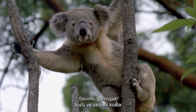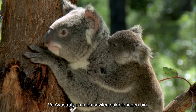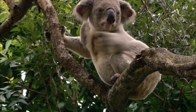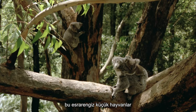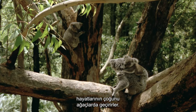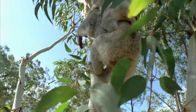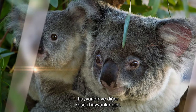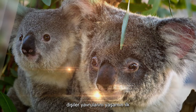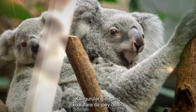The adorable, soft, cuddly koala is one of the world's most well-loved little creatures and one of Australia's favourite residents. Among the eucalypt forests and woodlands of eastern Australia, these enigmatic little animals spend most of their lives in trees. Not actually a bear at all, the koala is a marsupial, and like other marsupials, the females carry their young in a pouch for the first few months of life. Like kangaroos, young koalas are also called joeys.